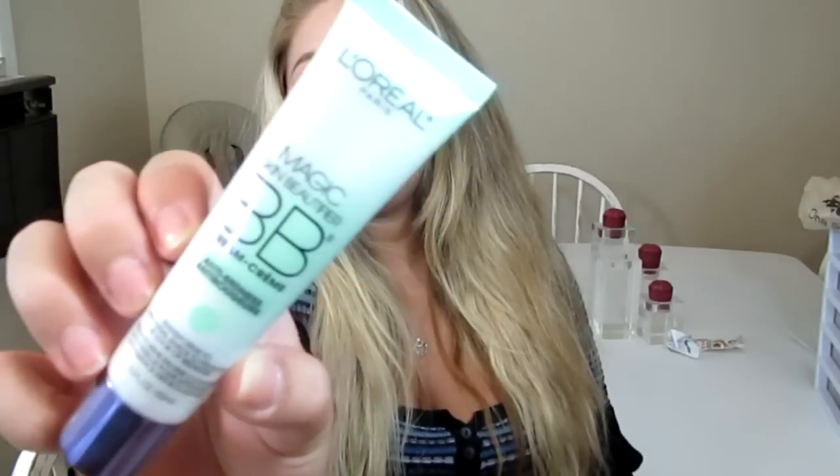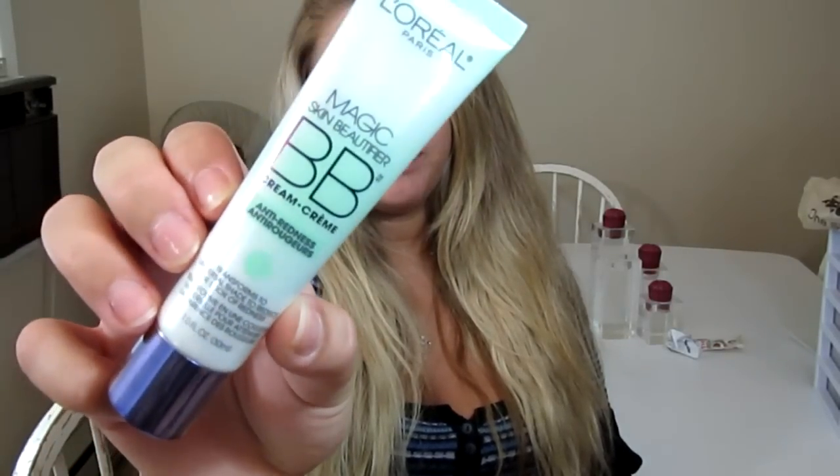Hey everybody, welcome back to my channel. Today's video is going to be a L'Oreal First Impressions. I know in my last video I said I was working on a Maybelline First Impressions, but I had a change of heart. So today's video is going to be on the brand new product that just launched — the L'Oreal Paris Magic BB Cream, the anti-redness. They also have an anti-fatigue, which is in more of an orangey-pinky tube. They also paired it with the Magic BB Cream that launched sometime last year.